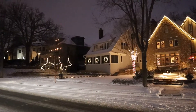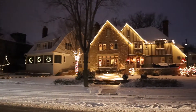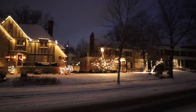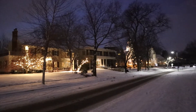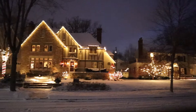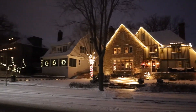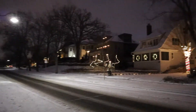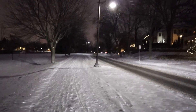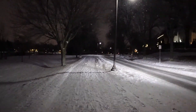One thing that sneaks up on me every December is how early the sun goes down. I headed out for this walking tour of the lights around Lake of the Isles around 4:30 PM this afternoon and it's now 5:15 and pretty much darkness, but the snow lights it up, so the darkness is a little bit more tolerable.